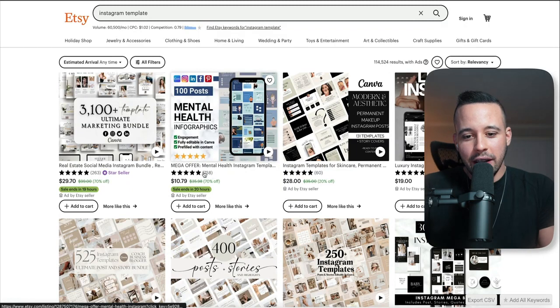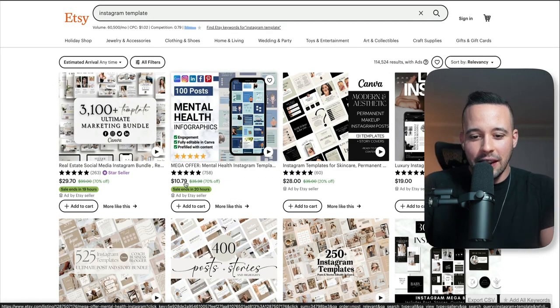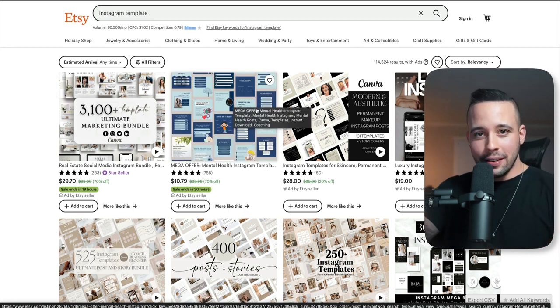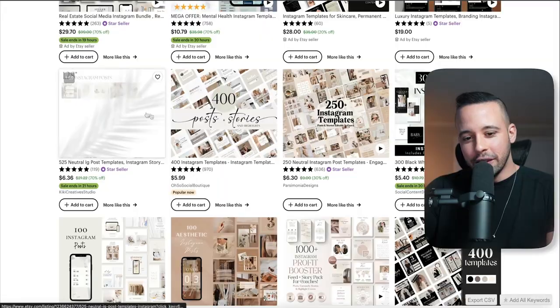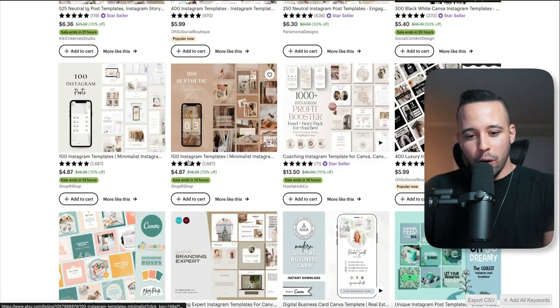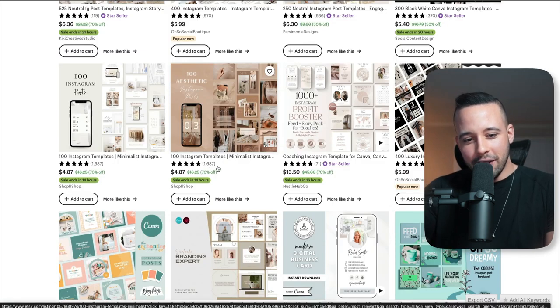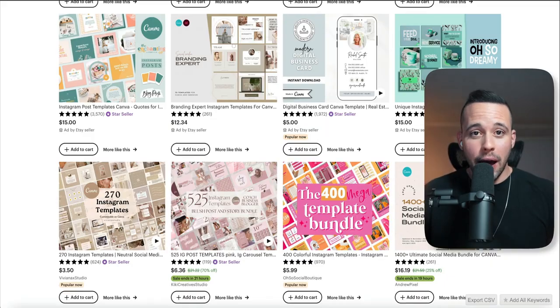If you take a look at this guy right here, he sold 758 of these templates at $10.79 each, so he's made more than $8,000 from a template he created once and it's still selling. Other sellers have sold 970, 636, 1,687, and 1,972 templates. And this is all on autopilot.